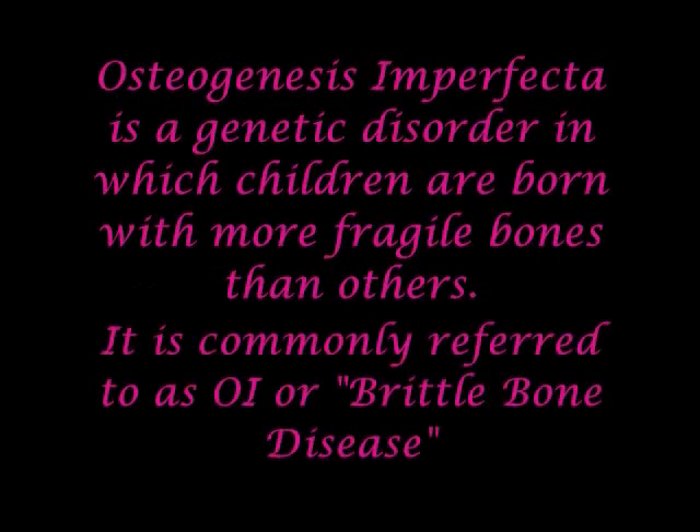Osteogenesis imperfecta is a genetic disorder in which children are born with more fragile bones than others. It is commonly referred to as OI, or brittle bone disease.